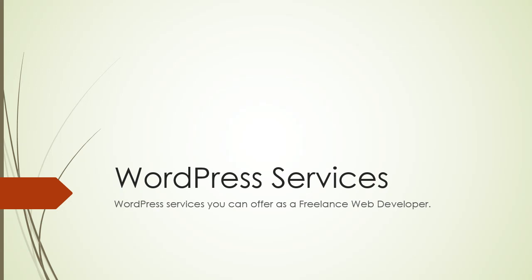Hello, how are you? What's going on guys, my name is Victor and in this video I'm going to share with you a few WordPress services that you can offer as a freelance web developer.